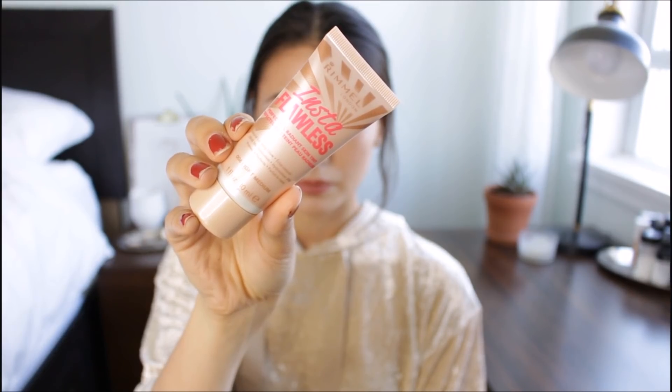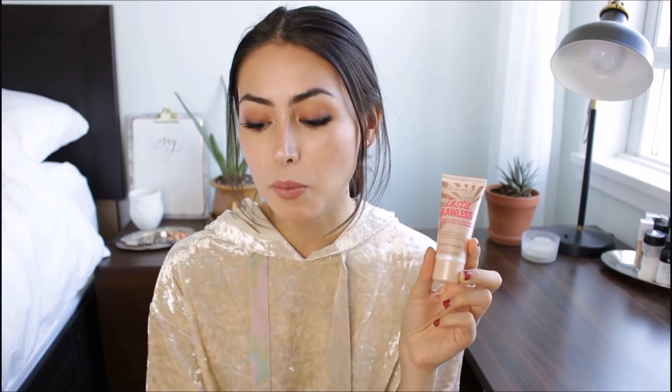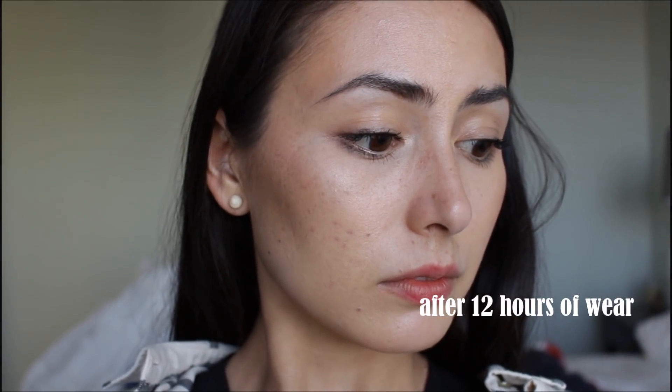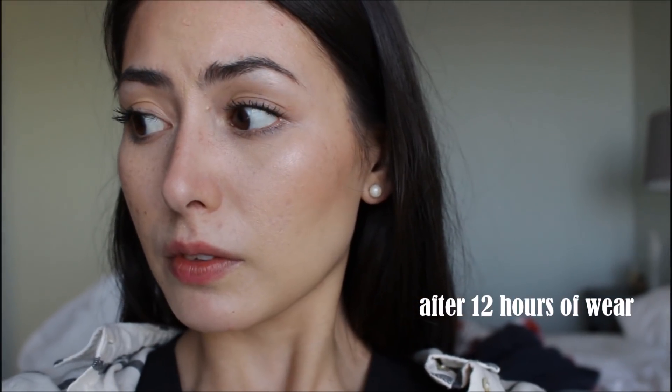Those are all the BB creams and CC creams I've been trying out. You can see from the demos how my skin looked at the end of the day and the coverage from each product. The last thing I want to mention is a bonus — it's not a BB cream or CC cream but a tinted moisturizer: the Rimmel Insta Flawless Perfecting Radiant Skin Tint. Even though it's called a skin tint, it feels more like a BB cream with pretty good light coverage. It makes my skin look super radiant and glowy. I love the Rimmel Insta line and this is really nice and natural looking — great for simple everyday makeup looks. It's a good option if you want something even more sheer.